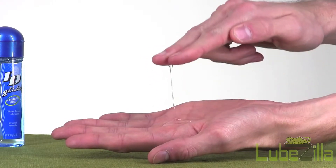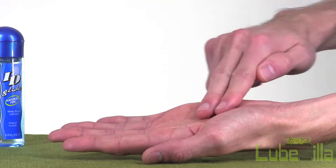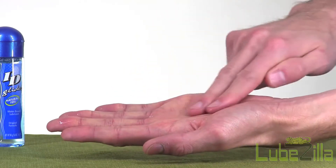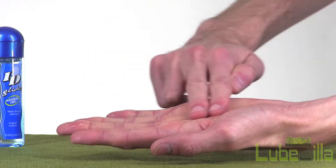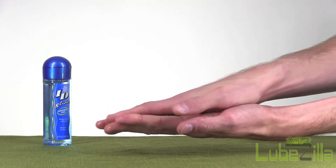ID Glide Original offers a smooth, slippery glide to enhance intimacy with couples or make masturbation feel better. This water-based and water-soluble formula is perfect for anyone with sensitive skin and will feel natural to your body. It is a fan favorite among men and women from all walks of life.